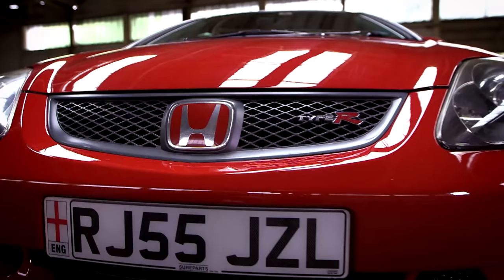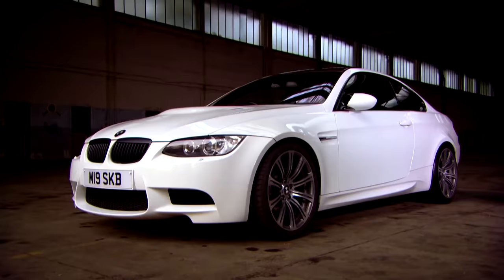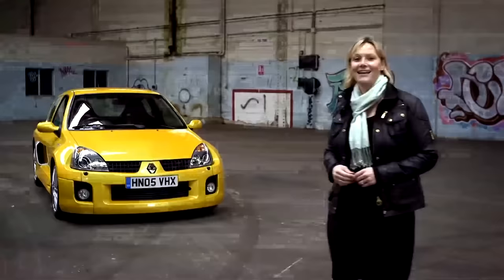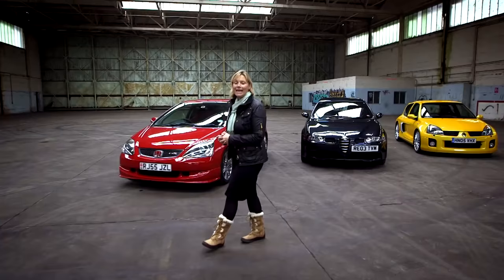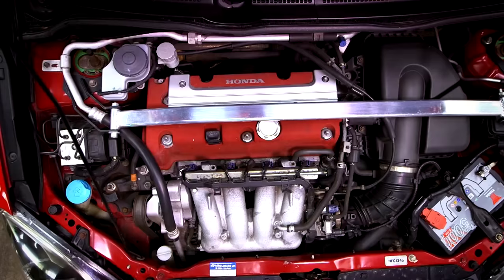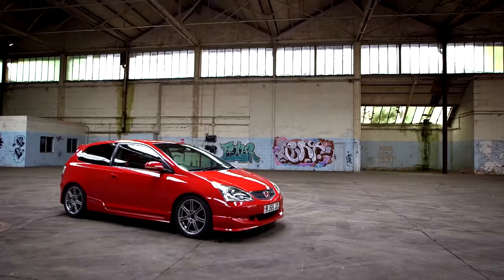Now we're going to put the new metal to one side for a moment and look at some second-hand heroes — affordable cars for petrol heads on a budget. This time round it's hot hatches. A hot hatch is all about taking a normal hatchback and ramming a bunch of chilies up its exhaust to make it a performance machine. These are some of the ultimate hot hatches you can now buy from only two and a half thousand pounds. For starters, I've got a car that red lines at a screaming 8,000 rpm and carries a badge with serious kudos — the EP3 Civic Type R.